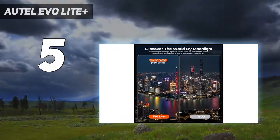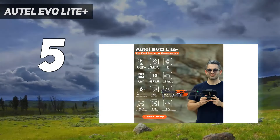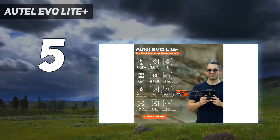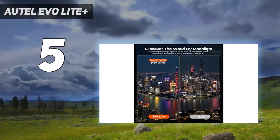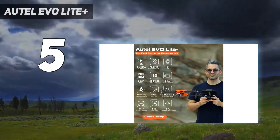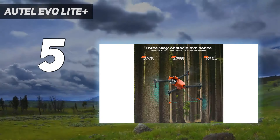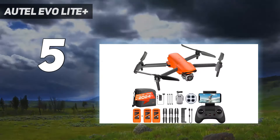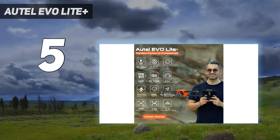But it also leapfrogs both the Air 2S and the Mavic Pro 2 with its 40-minute flight time and adjustable aperture, ranging from f/2.8 to f/11. The Light Plus model does lack the fourth-axis stabilization of its Evo Light sibling, but the larger pixels on its sensor give it better light-gathering potential in dim conditions. Pro drone videographers might think twice about the lack of 10-bit video and D-Log profile, while the omission of side sensors for obstacle avoidance is a shame.